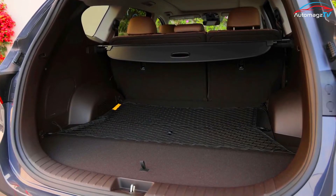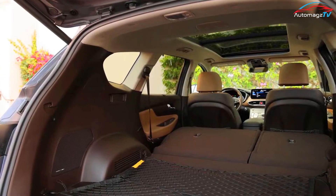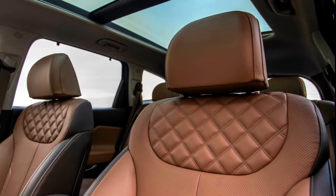Cargo space swells to 72.1 cubic feet when the back seats are folded down, but there's no third-row seat option. For that, you'll need to step into the bigger Palisade.